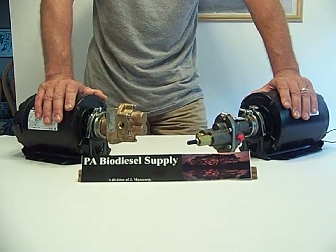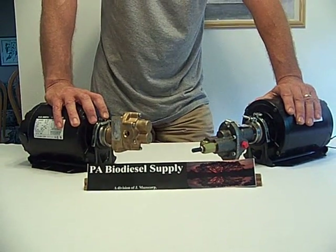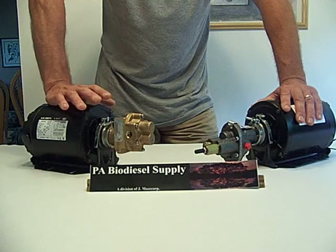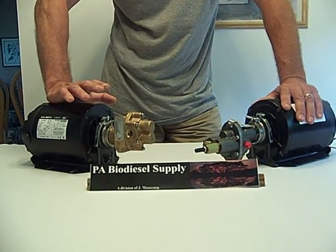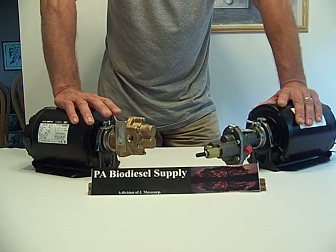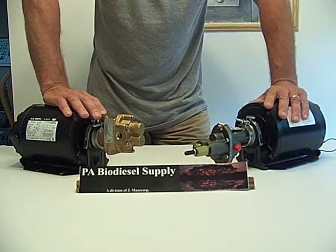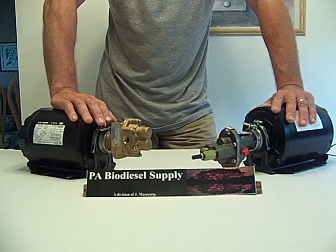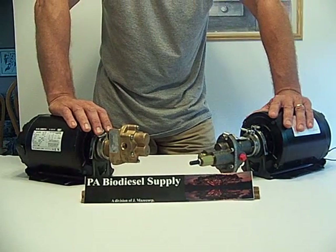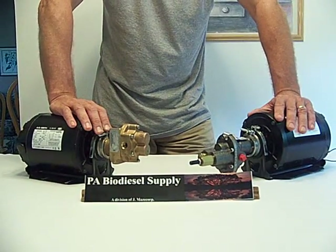We currently sell the SureTech and will be selling the Oberdorfer — you'll probably see it on our site within a week or two, as this was recorded in the first or second week of June. We're going to bring you the Oberdorfer pump less expensively than you'll find it anywhere else. That's our niche: quality equipment at a good price, not top price. Visit us at PA Biodiesel Supply.